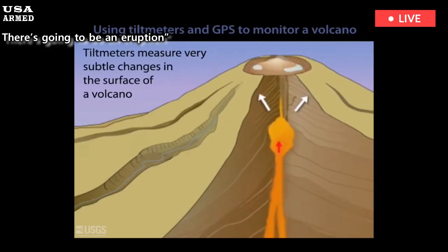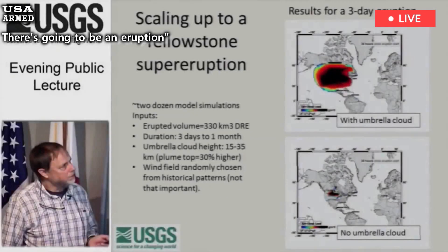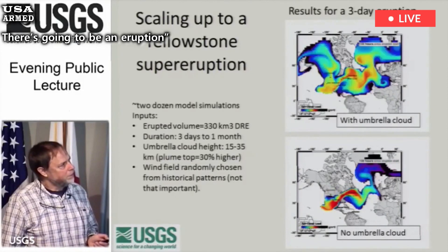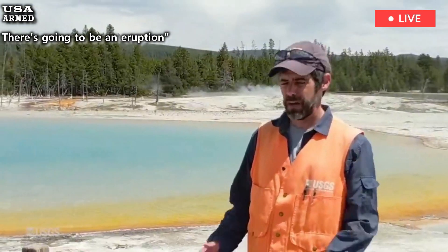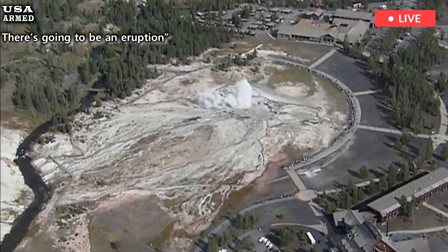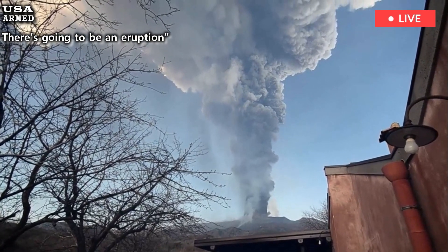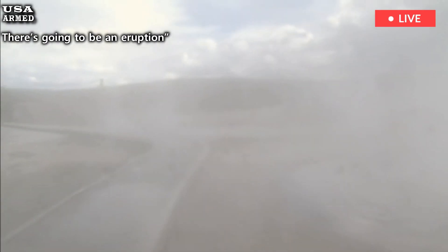Continued advances in imaging technology and field observations are refining our understanding of underground processes. By mapping details more precisely, researchers can spot variations in temperature and pressure that might signal larger changes. Experts stress that no single method provides a perfect forecast. Instead, some tools provide a more complete picture, improving the way we interpret the rumbling beneath our feet.